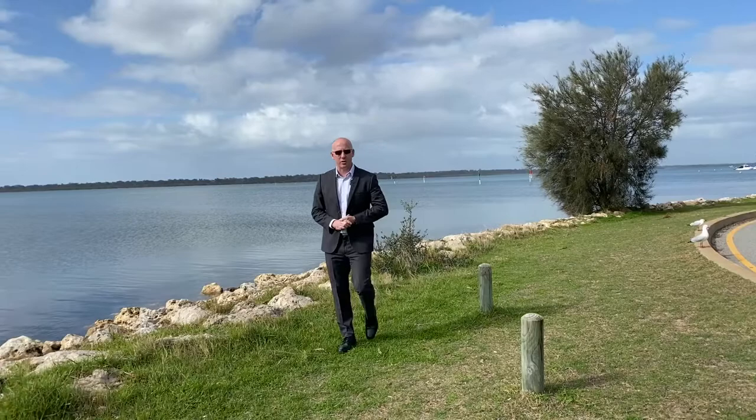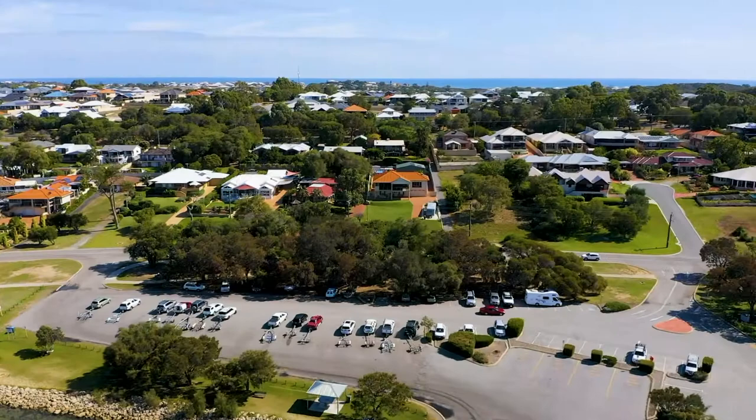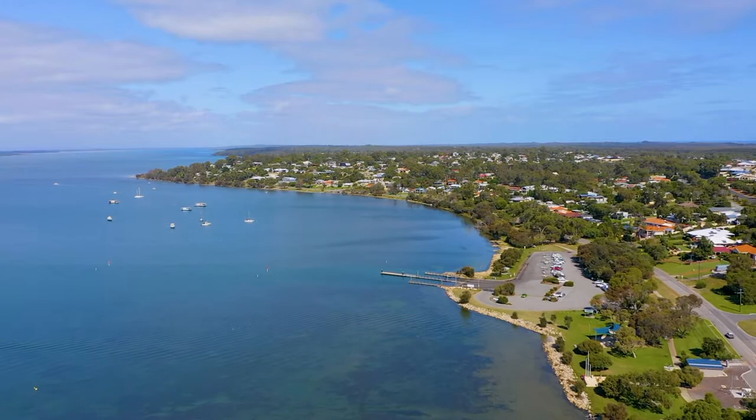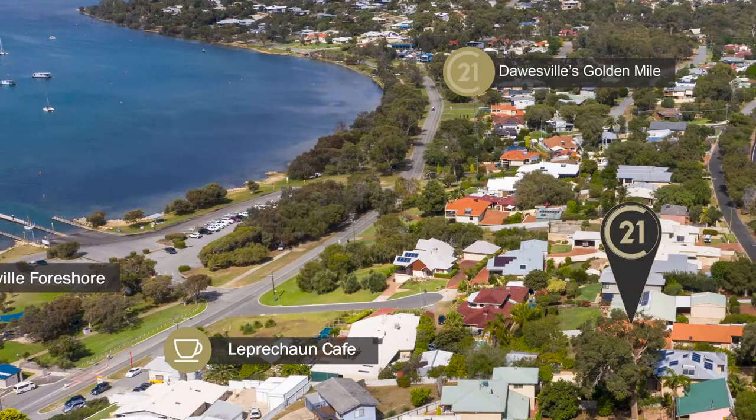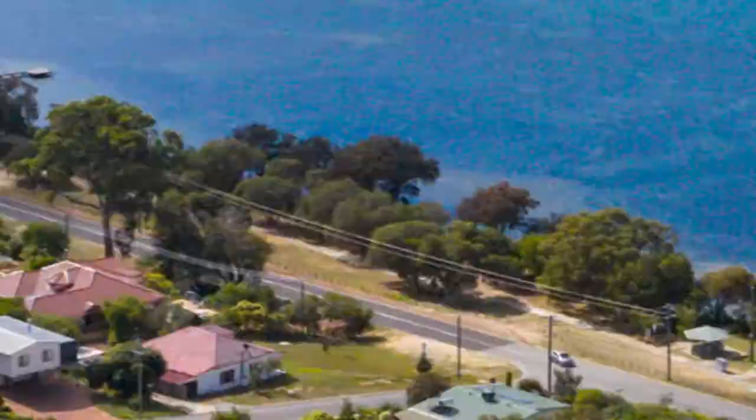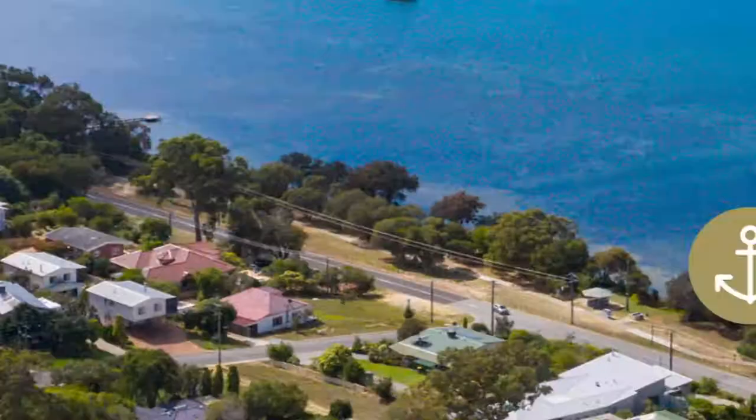Dane Stanley here from Century 21 Coast Realty in Mandurah. We are down here today at the beautiful Dawesville foreshore, renowned for all of its activities including boating, fishing and crabbing. But we're not here to talk about that — we're going to take you for a short drive up to number 1 of 16 Gregory Road, a gorgeous duplex taking in views over everything that's behind me that I know you are just going to love. Let's go and check it out.